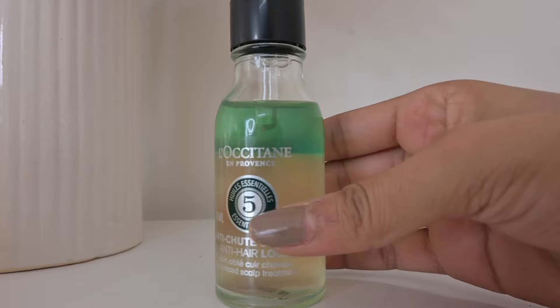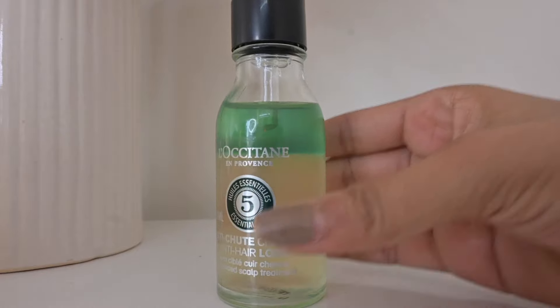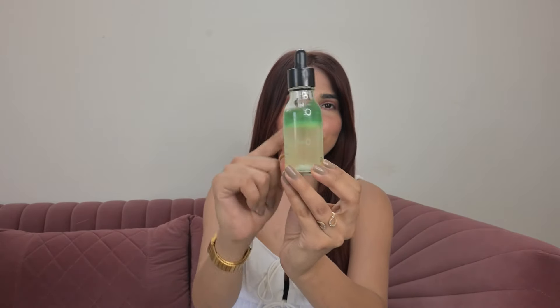Now it's time for a real game-changer product — their hair treatment for anti-hair loss. I know a lot of you struggle with hair loss, and this product claims to add 17,000 strands in three months. It's a hair treatment that combines both oil and serum. The top part is oil-based and the bottom part is serum-based.